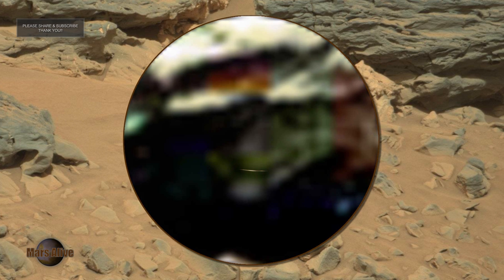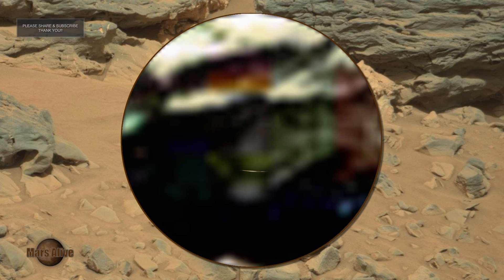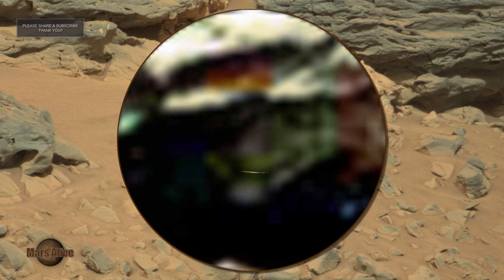We can see that this being has green skin. This is why NASA adds their fake color tint on top of all their images, so that nothing out of the ordinary stands out. They want us to think Mars is dead. They try to make it all look like natural landscape. Many of the rocks you see in the background are life forms, manipulated by NASA to look like natural rock.